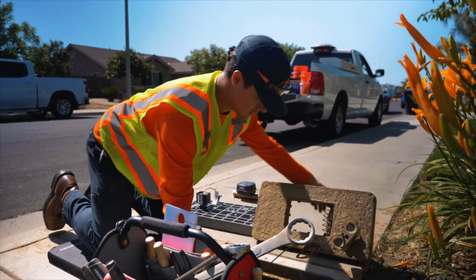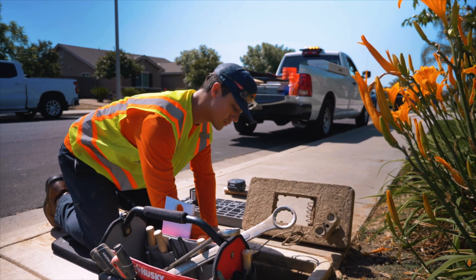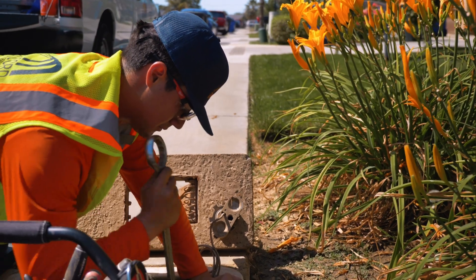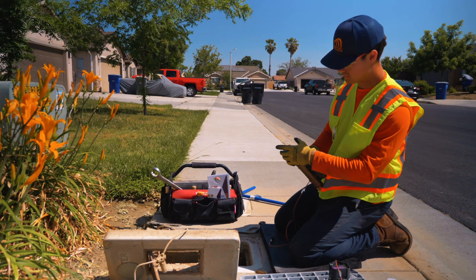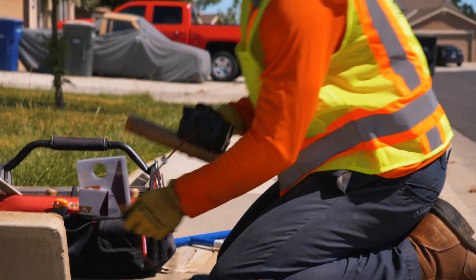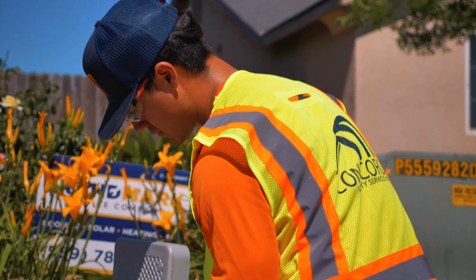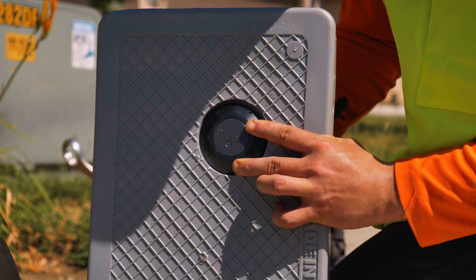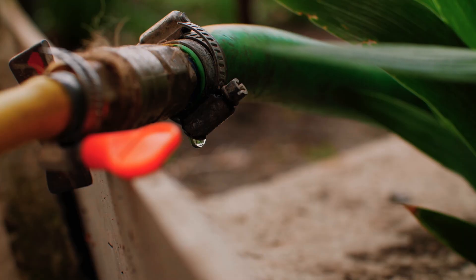The purpose of the pictures is to provide you with assurance that your property will be left in the same condition after installation as it was before. After the pictures are taken, your current meter will be exchanged with the upgraded meter. Your new meter will give you increased control over your usage, allowing you to see how much water you're using and when. It can even help identify a water leak.